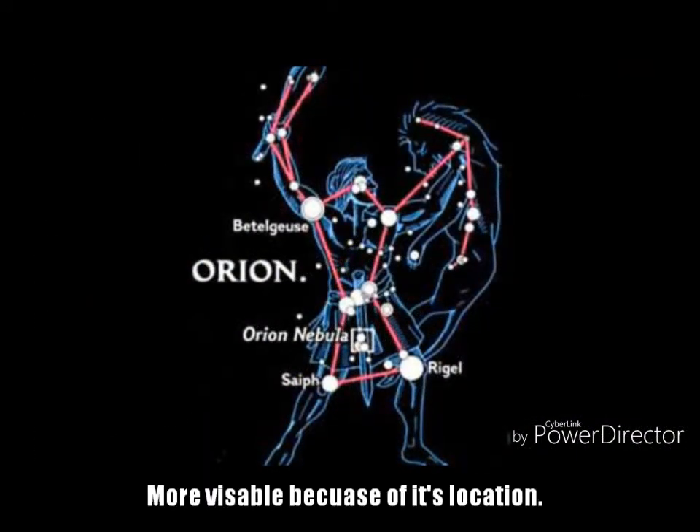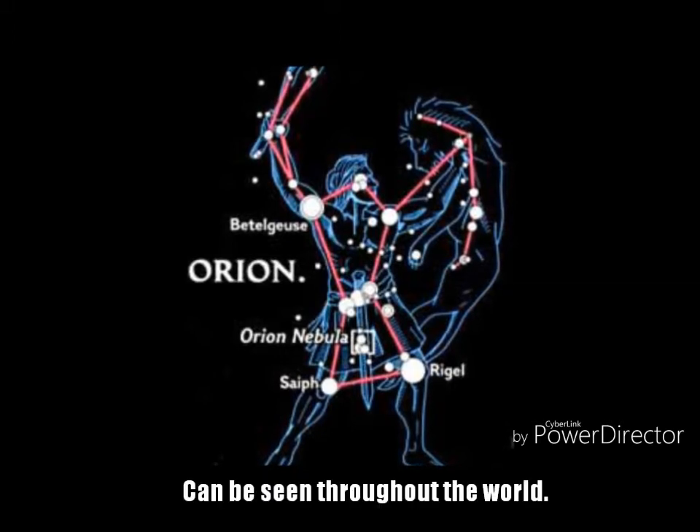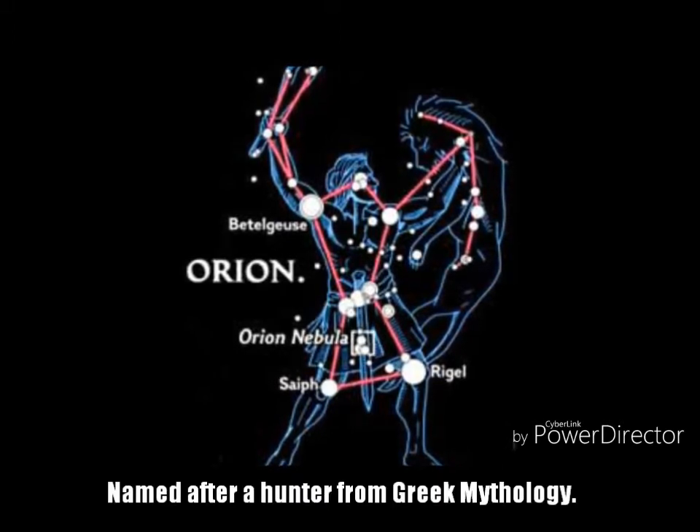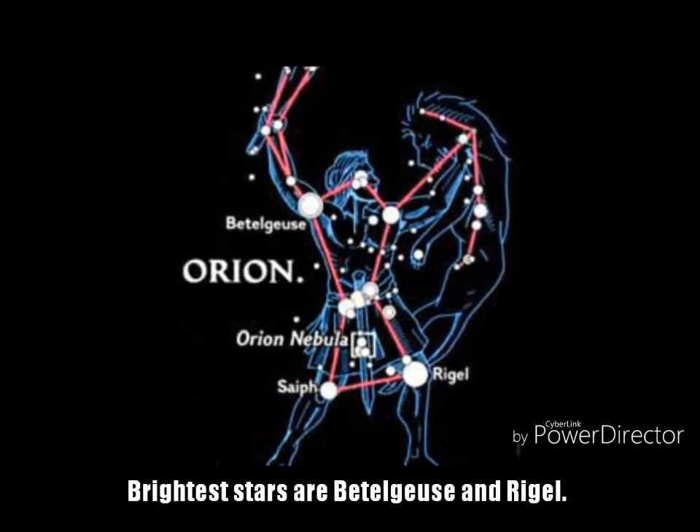Orion is one of the most visible constellations because of its location. It can be seen throughout the world. Orion is named after a hunter from Greek mythology. Its brightest stars are Betelgeuse and Rigel.